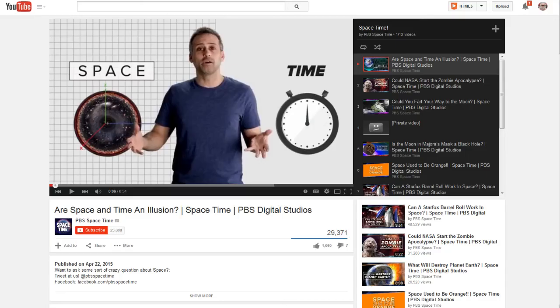This next one is from Keith G. — a regular channel I want to promote called PBS Space Time. It's a playlist of videos all under about 10 minutes. Titles include: Space and Time and Illusion, Could NASA Start the Zombie Apocalypse?, Could You Fart Your Way to the Moon?, Is the Moon in Majora's Mask a Black Hole?, and Space Used to Be Orange. I'll post the link to the PBS Space Time channel.